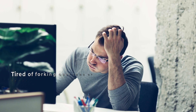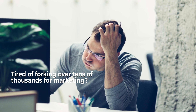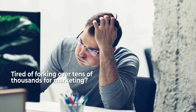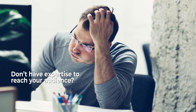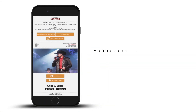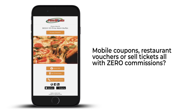Hello there! Are you tired of forking over tens of thousands for marketing only to see your margins disappear on 30%, 50%, or 70% commissions? Feel like you don't have expertise, let alone the time to reach your audience the moment they're ready to buy? What if you could give your customers mobile coupons and restaurant vouchers, or even sell them tickets right on their phones, all with zero commissions?